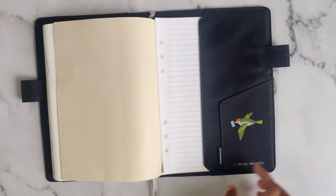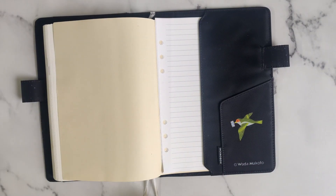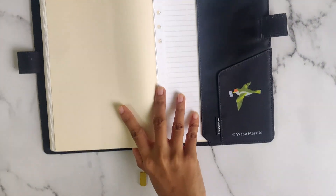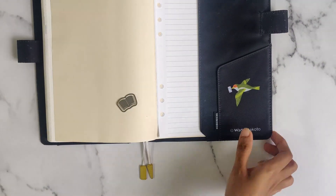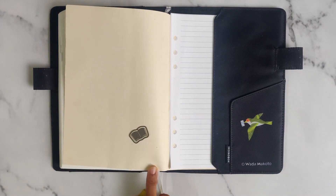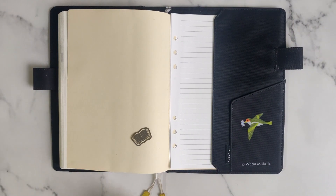As far as bookmarks are concerned, there are two already with the Hobonichi cover, but I tend to use these bookmarks from Midori. They are quite minimal, simple, and functional. So that works out for me as well.